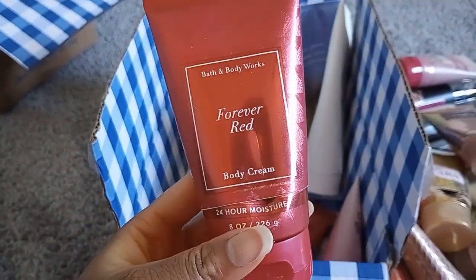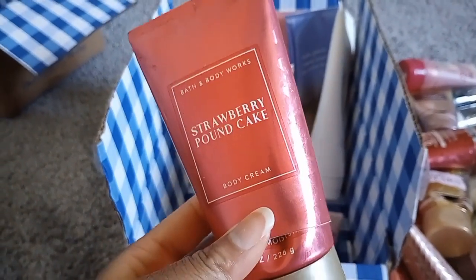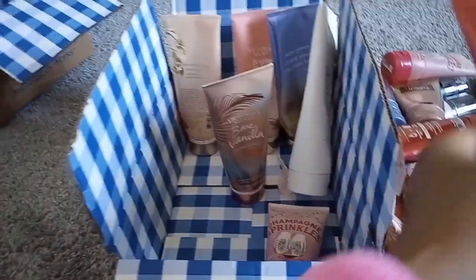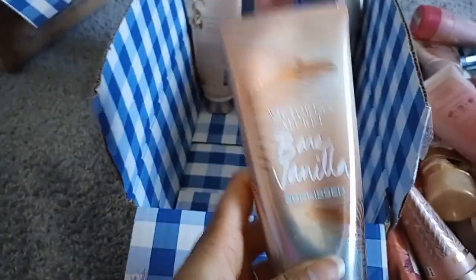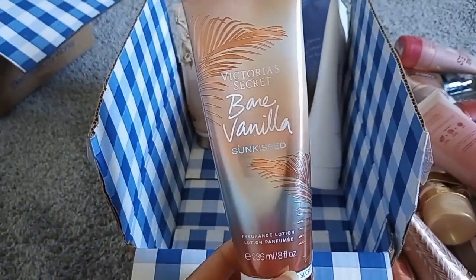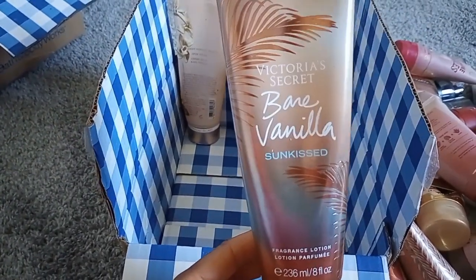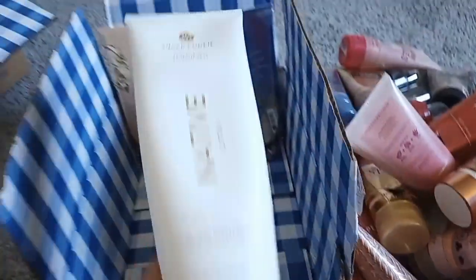Forever Red body cream and Strawberry Pound Cake body cream — both staples in my collection. Strawberry Pound Cake is just the perfect cakey gourmand. Another Champagne Sprinkles. Bare Vanilla Sun Kissed — notes of amber and vanilla. It was kind of sandy and beachy with a little coconut. It was a nice one; I wouldn't repurchase it but I'm happy I tried it.